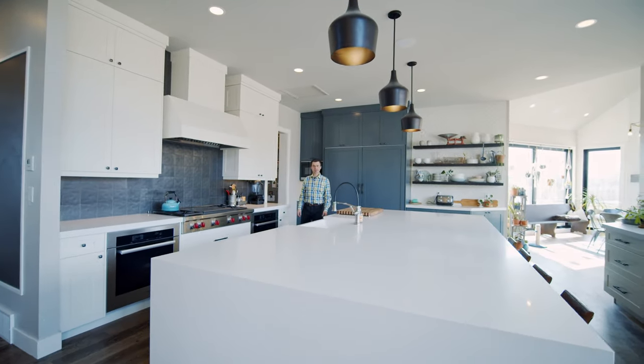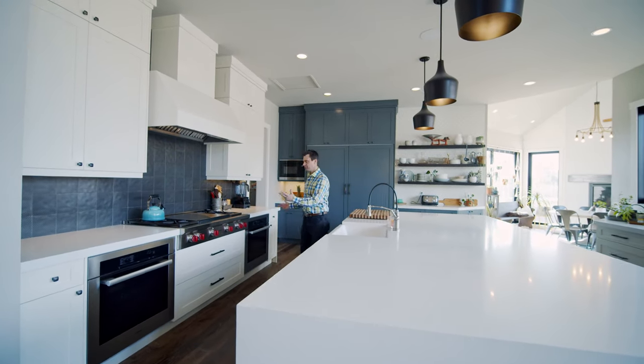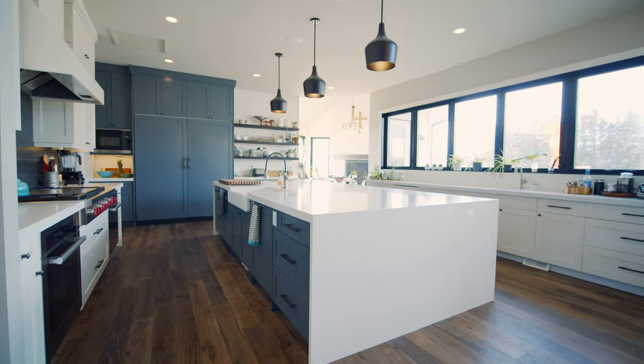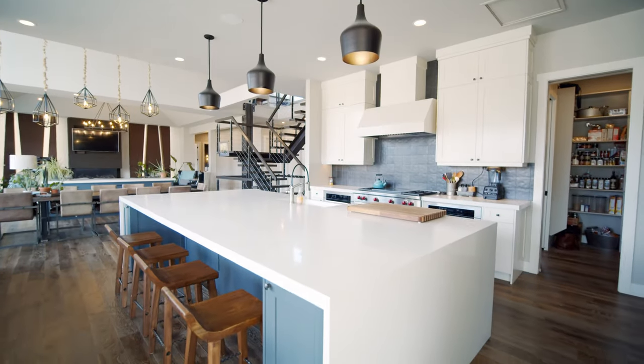Welcome to this gourmet kitchen. We have a farmhouse sink, a gas range, two ovens, two dishwashers, a huge double fridge, and this massive island. And right off the kitchen, we have this bright, sunny breakfast nook to enjoy your morning coffee.